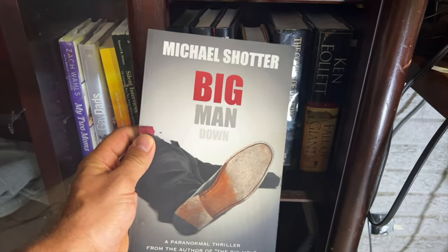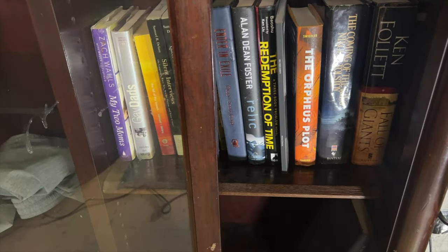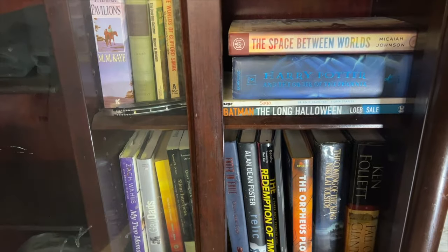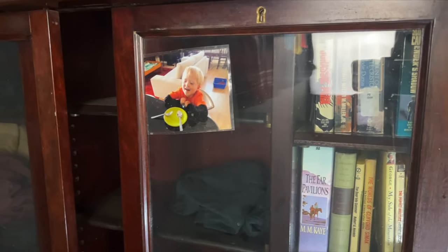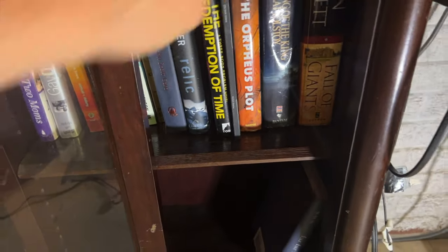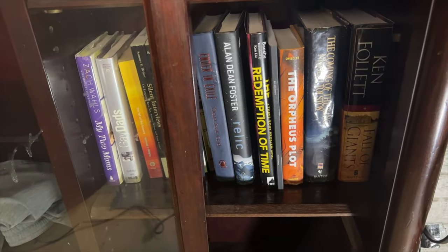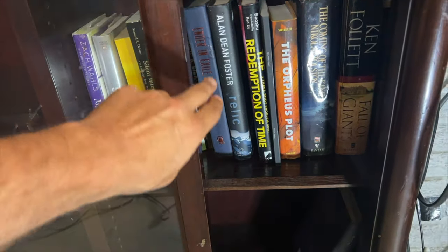'Big Man Down' by Michael Shotter — a self-published independent author, a really cool book. It gave me Alfred Bester's 'The Demolished Man' vibes but much more toned down. As I look at this bookshelf, I think it was a china cabinet or something that came with the house from an estate sale. There's a picture of my son Paolo from at least 10 or 12 years ago. 'The Redemption of Time' by Baoshu — sort of fan fiction written onto the end of the Remembrance of Earth's Past trilogy. I heard it got mixed reviews, more panned than not, so I'm not sure when I'll get to it — I'd also have to reread the whole series first, and there's so many other things I want to read.